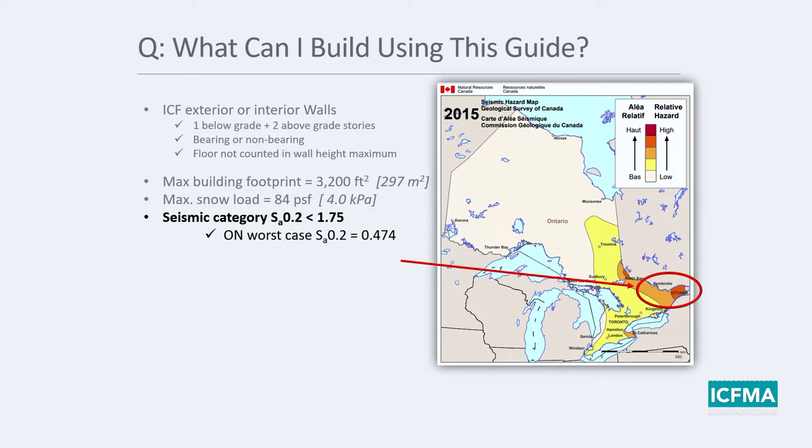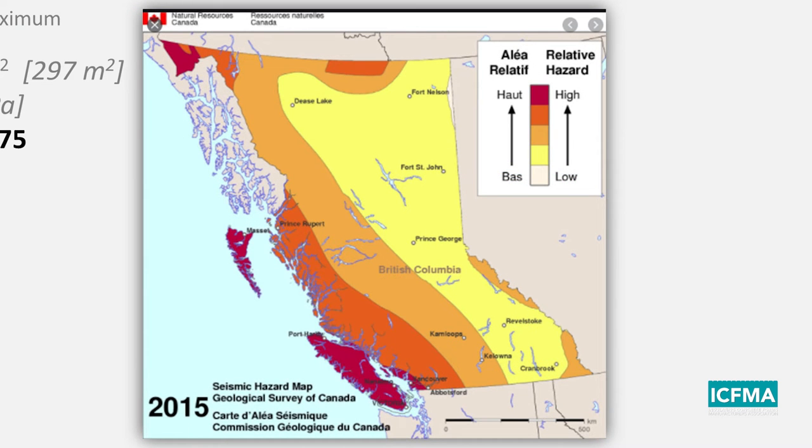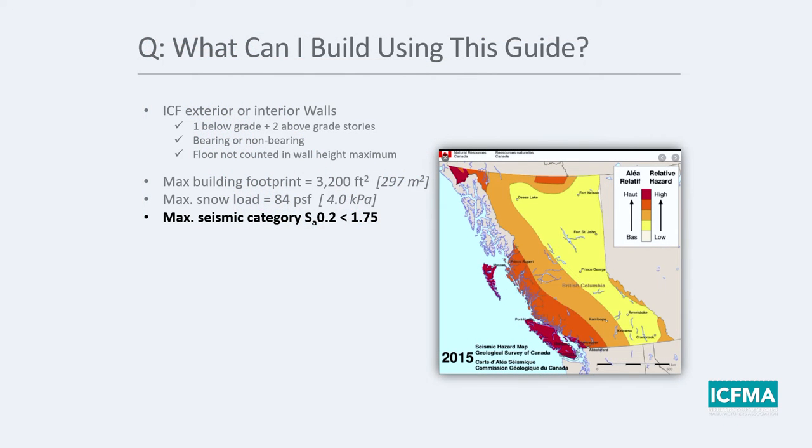For seismic category, the maximum S sub A 0.2 value covered by the guide is 1.75. The worst case in Ontario is 0.474, so no place in Ontario is too seismically challenged for our guide. Even in BC, the 1.75 limit in the S sub A 0.2 category covers almost everything except for a very few locations — perhaps near Tofino or the Queen Charlottes — so almost every place in BC is covered by our design guide.